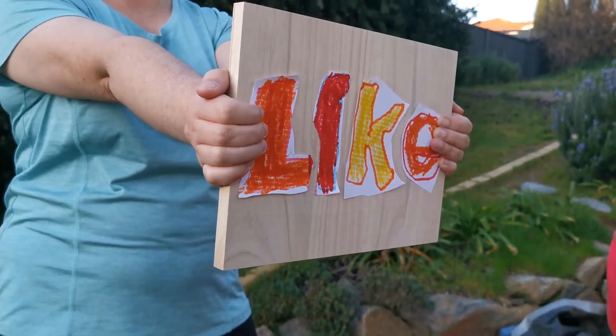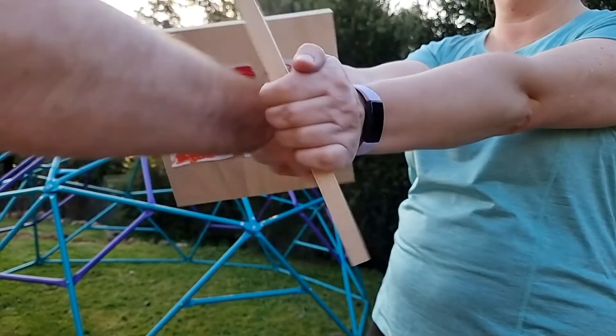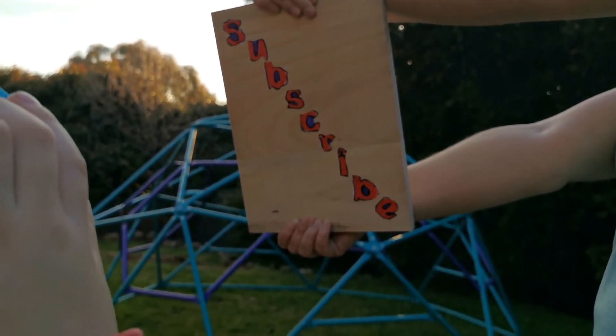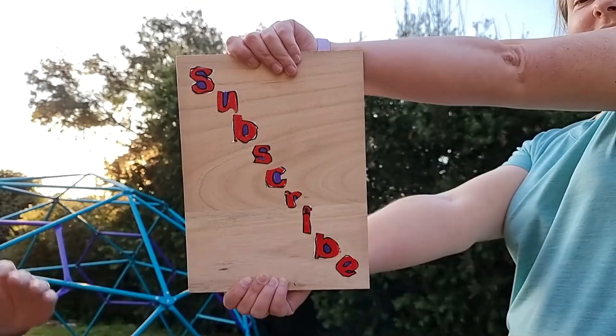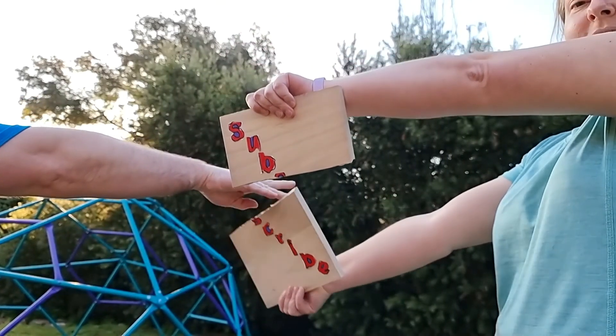Like the video? Punch that like button. Want to see more videos? Smash that subscribe. We'll have to stop. Thanks for taking a while.